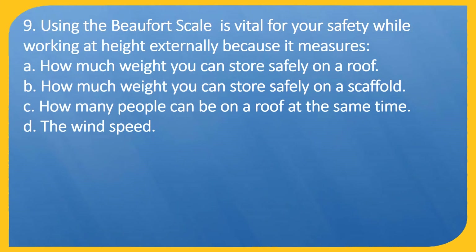Question 9. Using the Beaufort scale is vital for your safety while working at height externally because it measures: A: How much weight you can store safely on a roof. B: How much weight you can store safely on a scaffold. C: How many people can be on a roof at the same time. D: The wind speed.